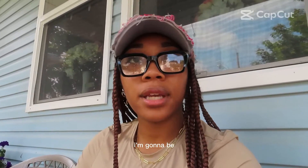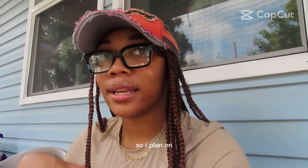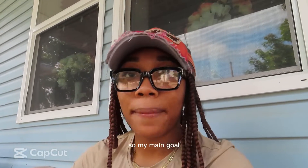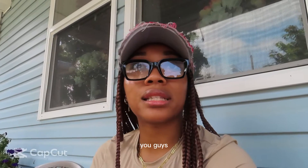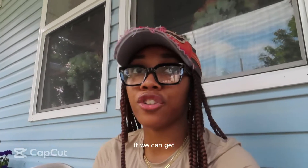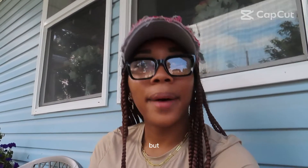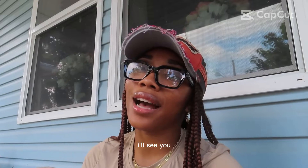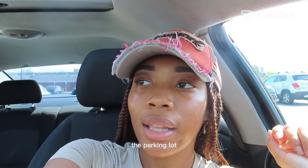I'm gonna be going to Savers. My main goal is to find one outfit with a skirt, one outfit with some shorts, and one outfit with pants. I hope you guys enjoy — let's see if we can stay under $50. That would be awesome. All right, we made it to Savers, just pulled into the parking lot!